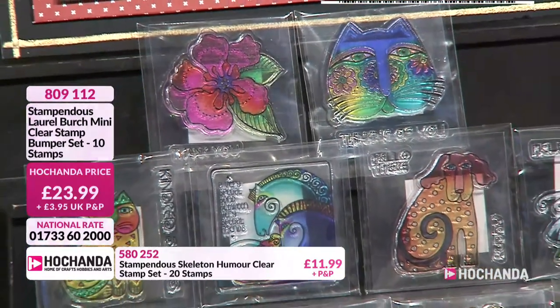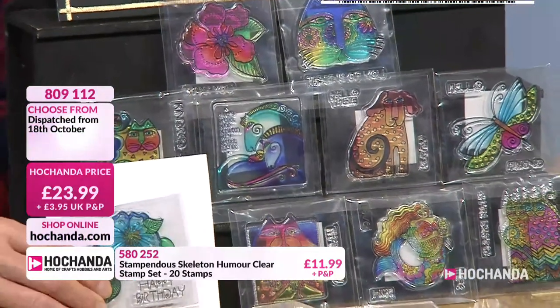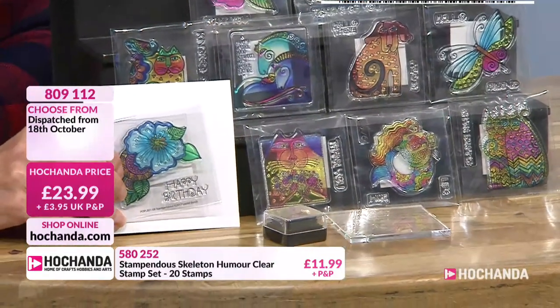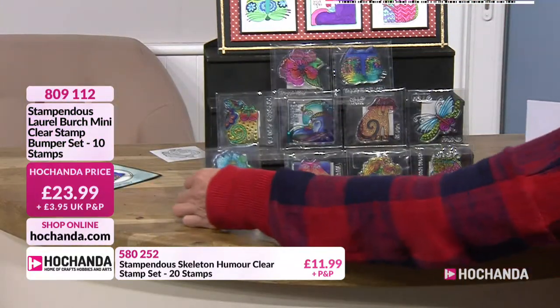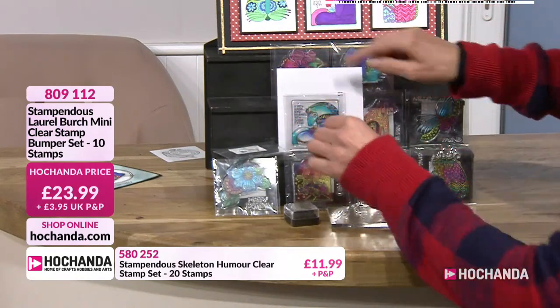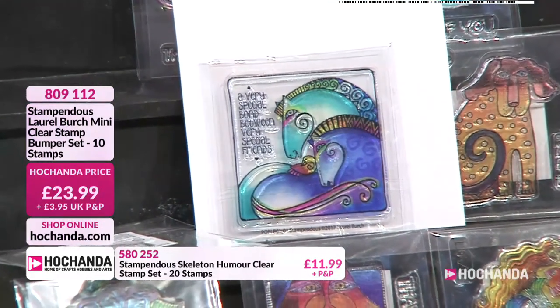The packaging has got all those colours. Because when you see it on white, look how bright and beautiful they look — they just look exquisite. Look at the horses when it's on white. How beautiful that packaging is. Isn't that pretty? They're absolutely stunning.